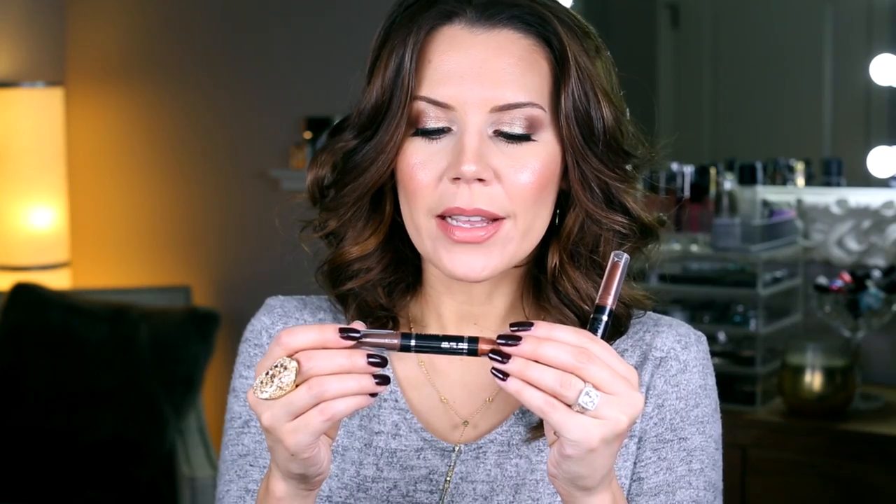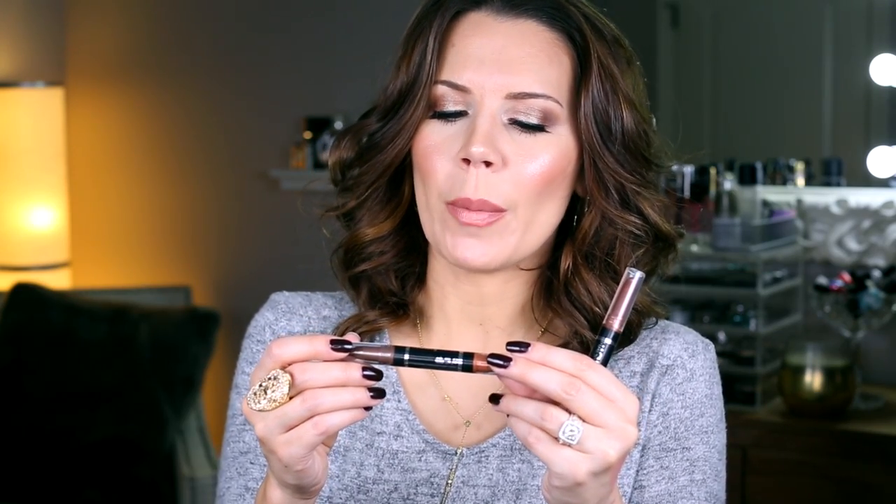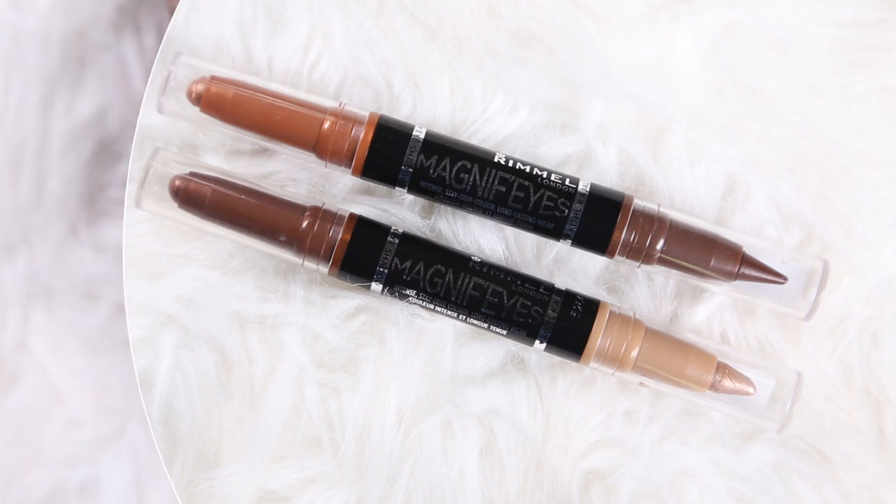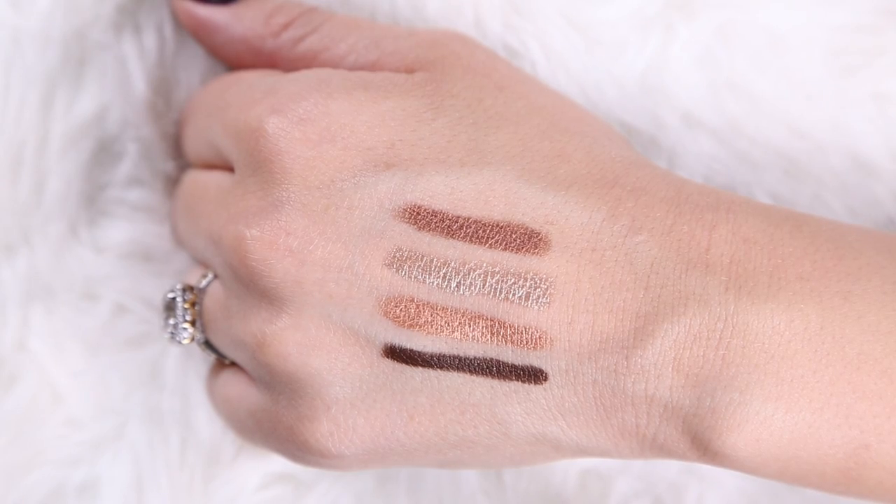These are from Rimmel — this is the Magnifies Intense Stay True Color Long Lasting Shadow and Coal Eyeliner. These guys are worth the money. They are under ten bucks, they are gorgeous, you get two shades in one. I really love the champagne shade in this duo. I will link below the two that I have — I like them both. Let me just touch up the inner corner so you can see how bright and gorgeous this is. So pretty.